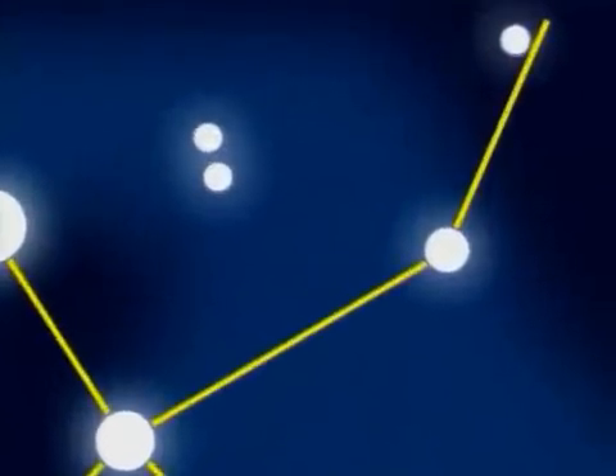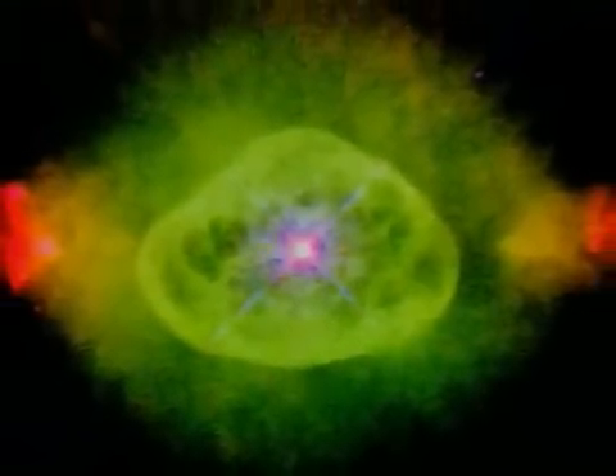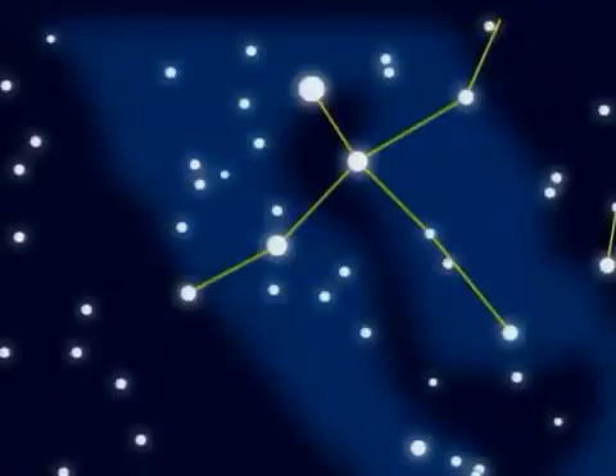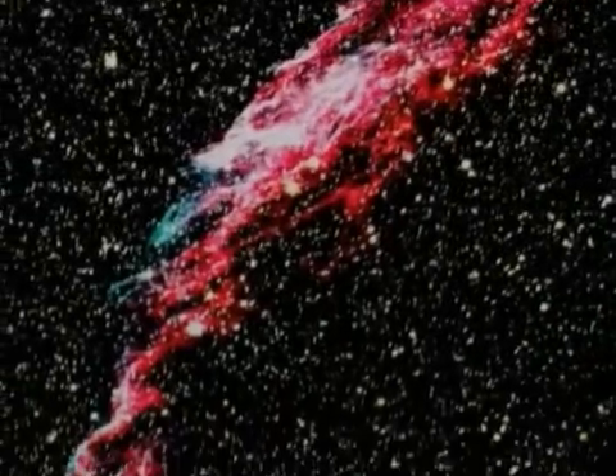In a wing of the swan is NGC 6826, the Blinking Planetary Nebula. Through a small telescope, concentrate on the central star and the nebula disappears. In the other wing of the swan, a supernova remnant — the Cygnus Loop, or Veil Nebula. The western part can be glimpsed in binoculars; the eastern segment needs a small telescope.